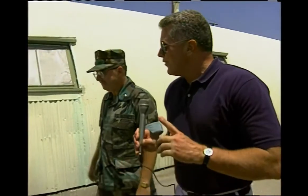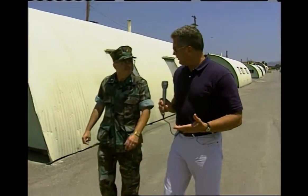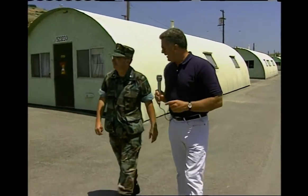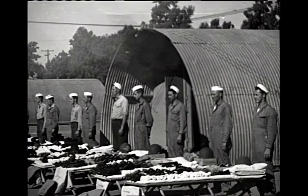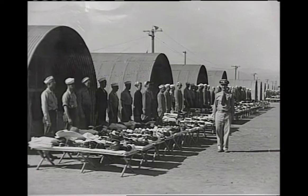There are literally thousands of people watching this program who have been through the military, who have spent time in these Quonset huts, and every one of them has a Quonset hut story to tell — not all of it positive. There are stories of hardships, but like they say, it still beats living outside under tents or out in the field underneath your poncho. They've stood the test of time, and here they are — the good old Quonset hut.